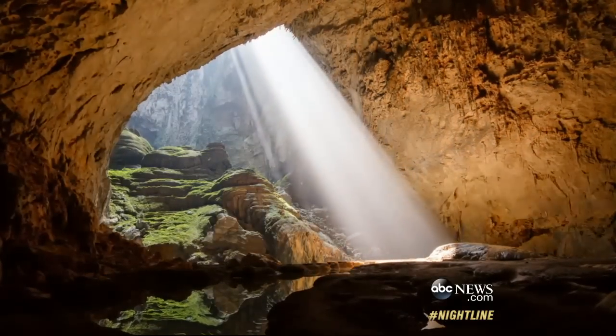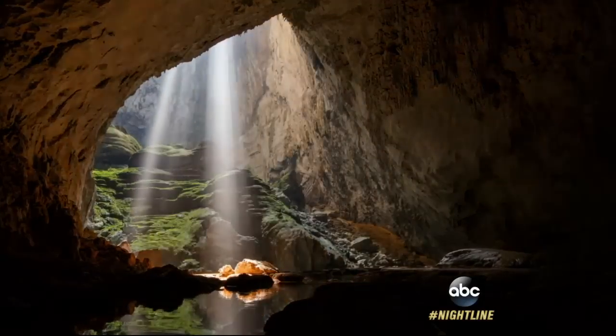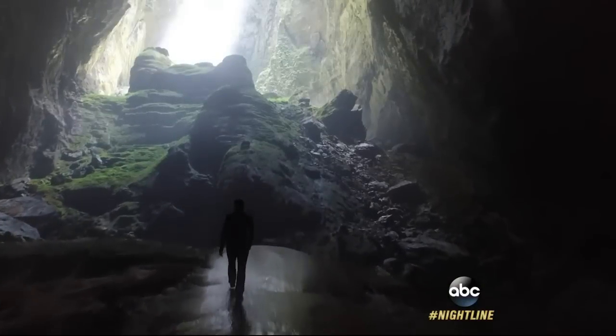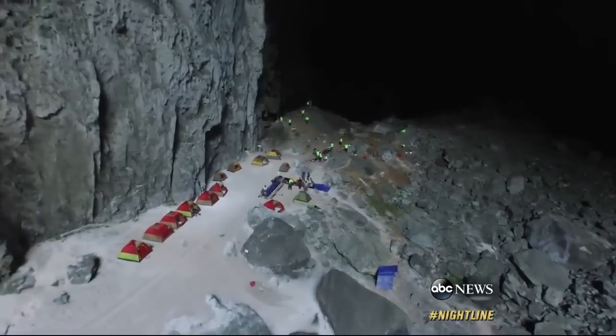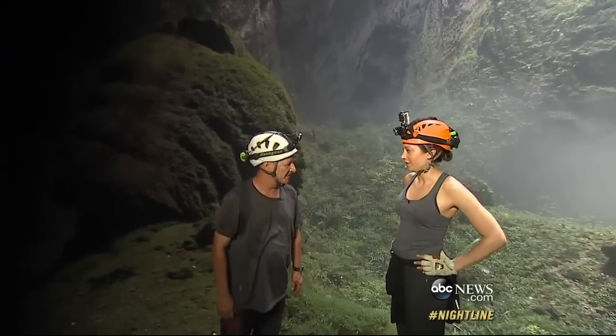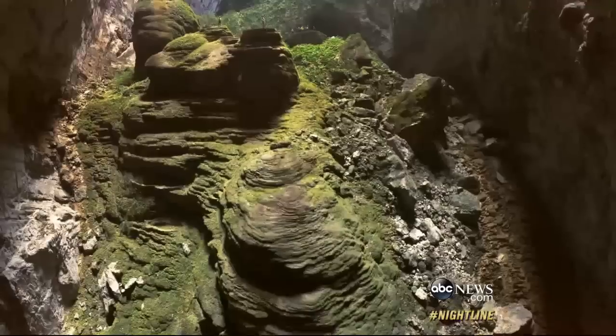This colossal skylight where the chamber ceiling collapsed is called a doline, breathing life into this underground world. It's a lush green oasis. Our camp's white sand beaches lit up below. It looks like Avatar in here — it doesn't feel real. This is that hidden world we've been chasing.